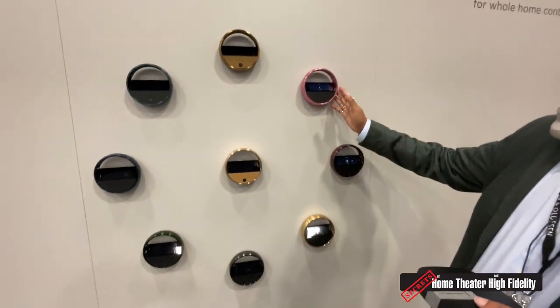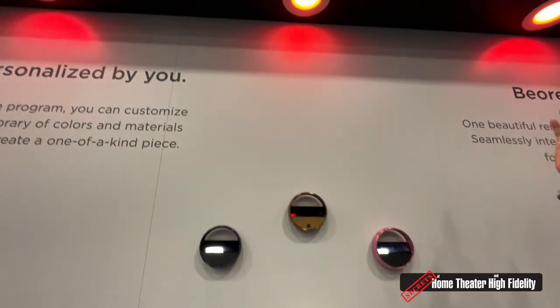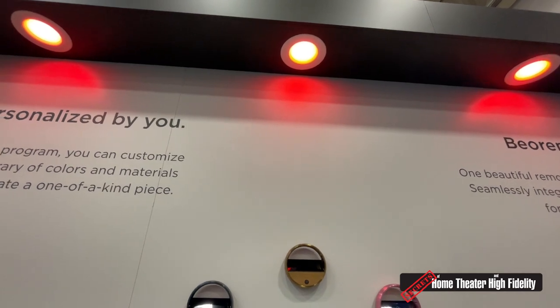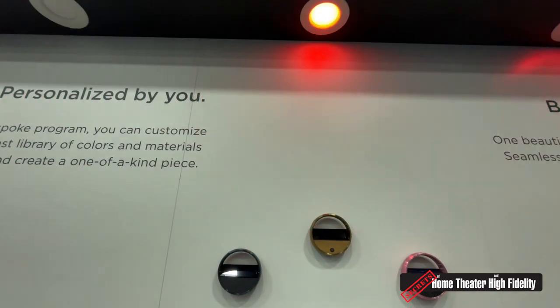This one is controlling the lights — we have some Philips Hue lights up here. You can control, for instance, the brightness of the lights, turn them up or down.